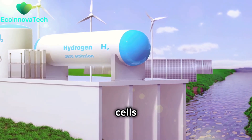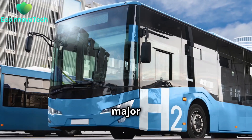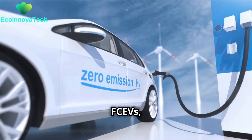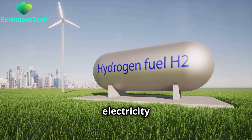Hydrogen fuel cells have diverse applications — they are not limited to one industry. One major area is transportation. Fuel cell electric vehicles, or FCEVs, use hydrogen gas to power the fuel cell and produce electricity for the motor.